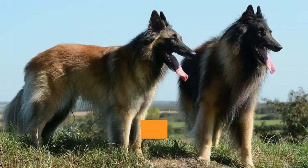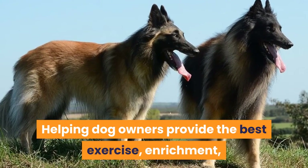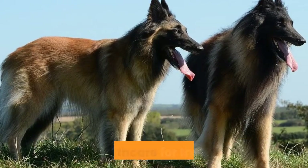Welcome to Barkersize, helping dog owners provide the best exercise, enrichment, and healthcare for their dogs.